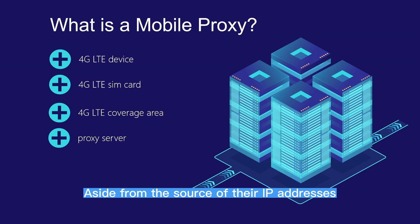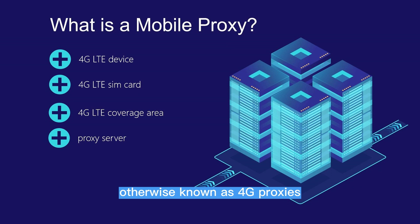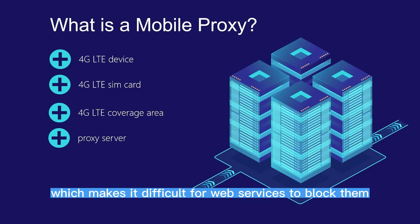Aside from the source of their IP addresses, the other major difference with mobile proxies, otherwise known as 4G proxies, is the level of trust they enjoy. This is connected to the way MNOs assign IP addresses to mobile devices, which makes it difficult for web services to block them.